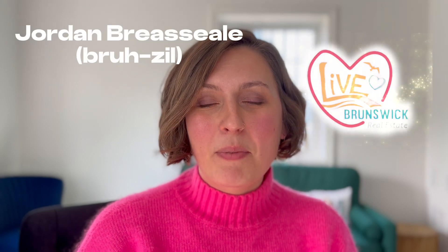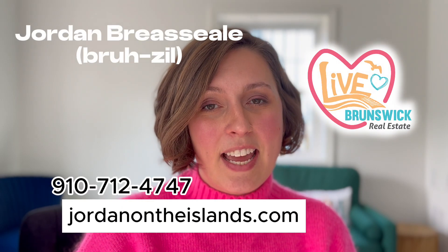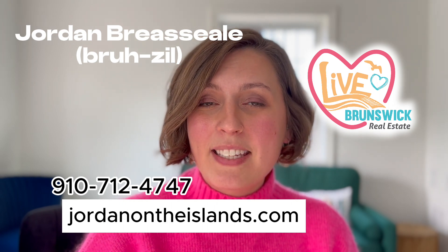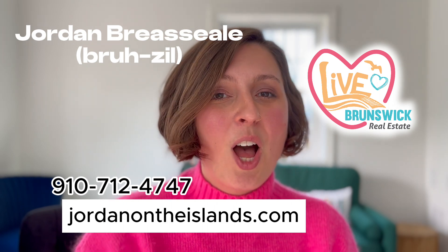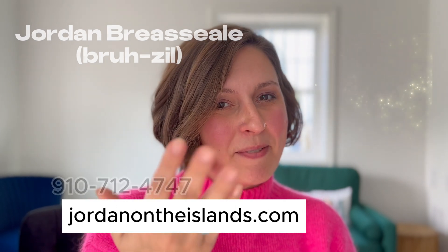My name is Jordan Brazil with Live Love Brunswick. Whether you're looking to move in nine days or 90 days, give me a call, shoot me a text, or send me an email. All of my information is in the description below. Let's go see some houses.